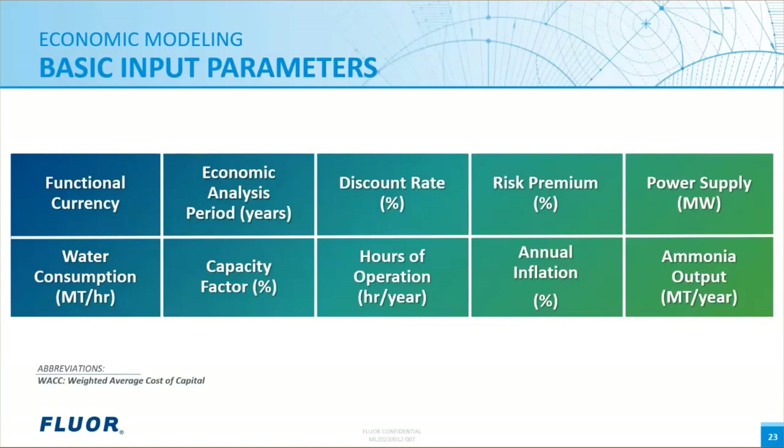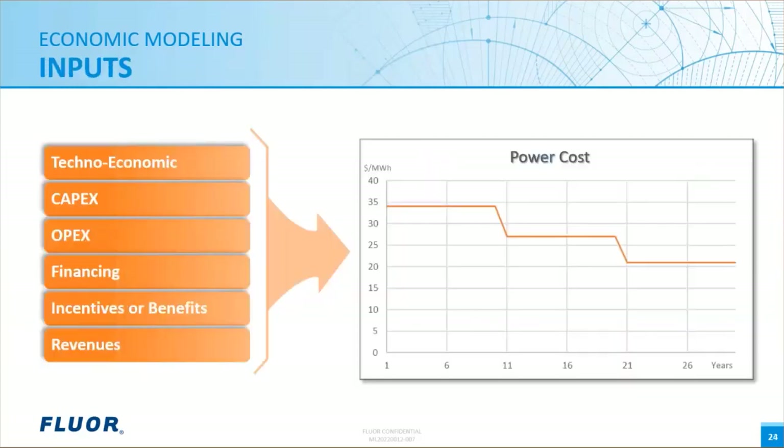Power supply required and water consumption are determined from the technical team based on the process configuration. Capacity factor is the percentage of time in a year that the plant is operational, accounting for planned maintenance, unplanned shutdowns, startup and ramp times, and power supply intermittency. Capacity factor is then used to determine operational hours per year. Annual inflation is used to account for future costs such as operation staff wages and power costs. Finally, there is the rated ammonia output of the plant per year, which also comes from the process technology team.